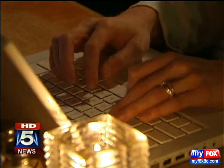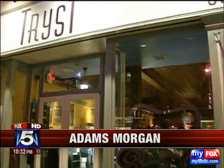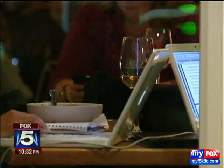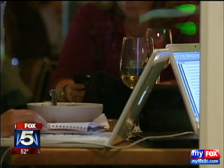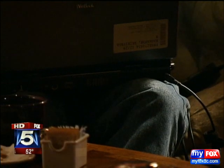We live in a laptop world — at least it seems that way, especially if you visit an urban coffee shop. This is Trist in Adams Morgan. Though many here have their computers on a tabletop, others are using them on their laps every day.